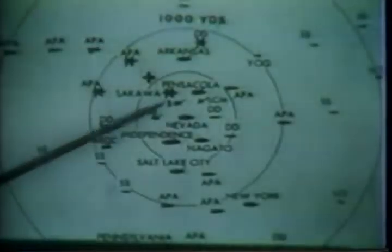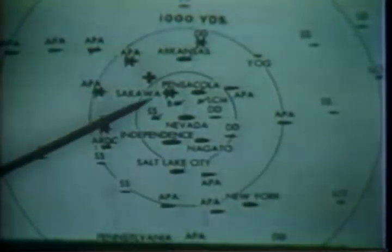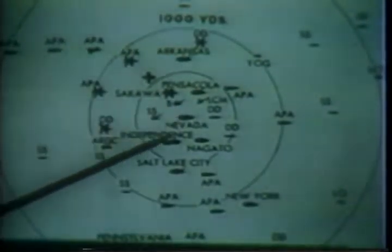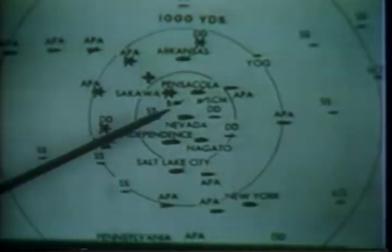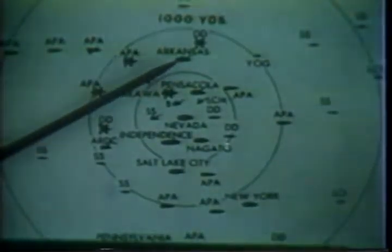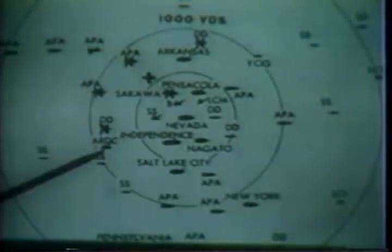The epicenter of the detonation was approximately 650 yards from the USS Nevada. The transports Gilliam and Carlisle, the destroyers Lampson and Anderson, and the Japanese cruiser Sakawa were sunk. The following ships sustained serious damage: Nevada, Independence, Salt Lake City, Skate, YO-160, LCM No. 1, Pensacola, Arkansas, LST-52, Crittenden, and the ARDC.